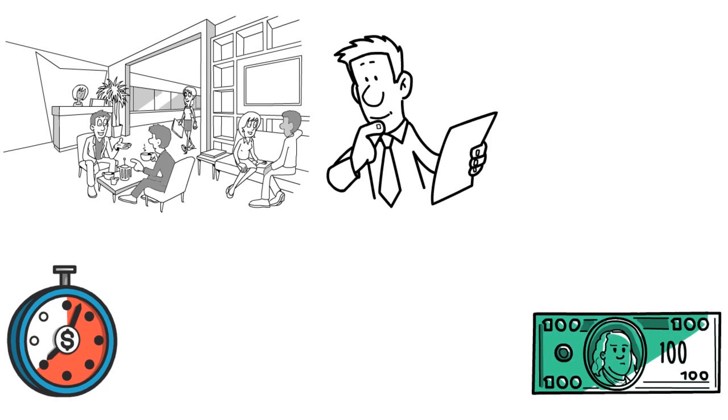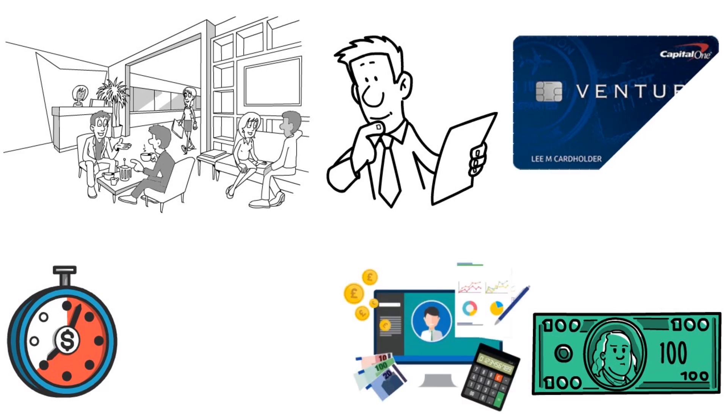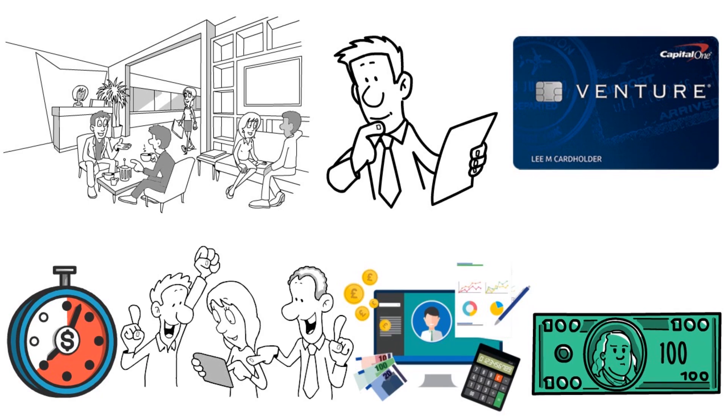You can receive up to $100 credit for Global Entry or TSA Pre-Check. You can use your Venture X miles to cover travel expenses including flights, hotels, rental cars, and more. You can even transfer your miles to your choice of 15-plus travel loyalty programs.